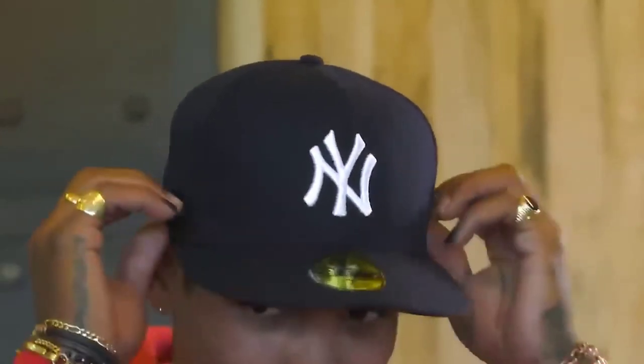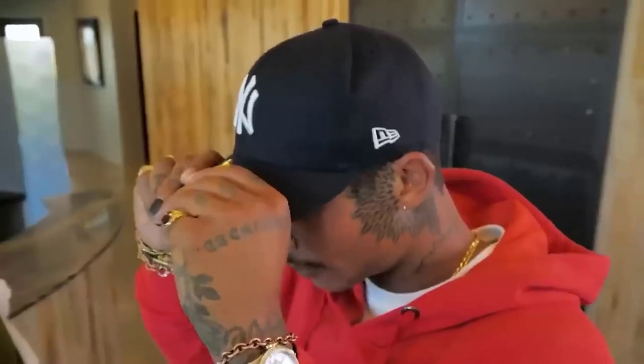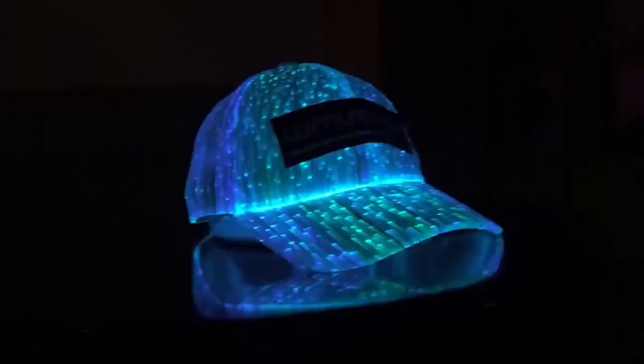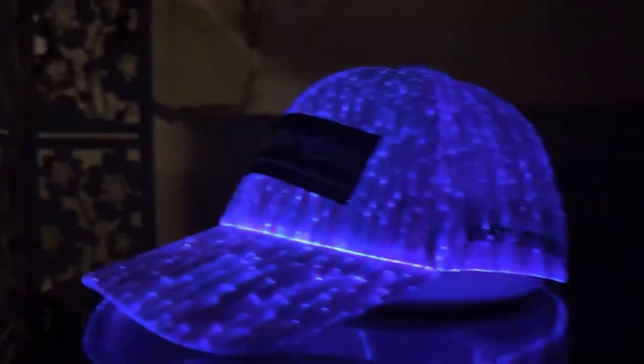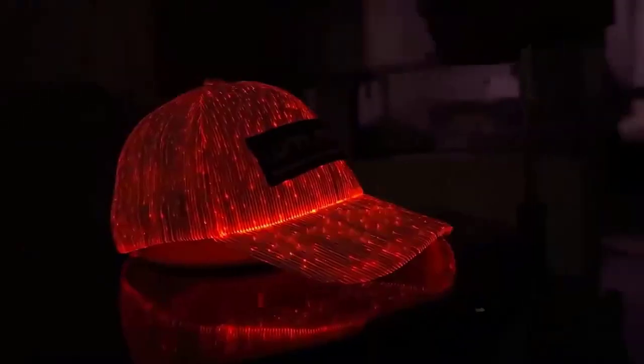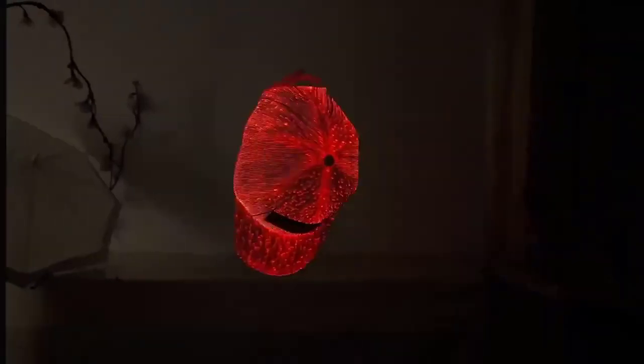If you, like me, do not really like ordinary caps, then the following product may surprise you. Now on AliExpress they sell a glowing cap. The Chinese have managed to implement backlighting even in caps, and by the way it turned out very well. Personally I liked it and decided to order one myself. With such a hat, the attention of the public is guaranteed.